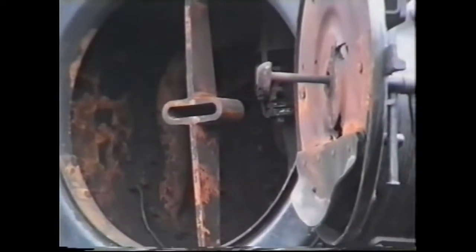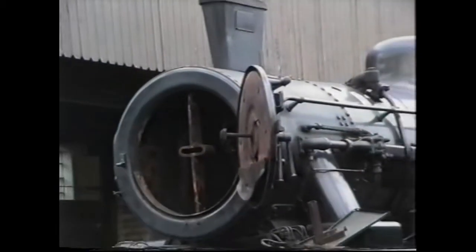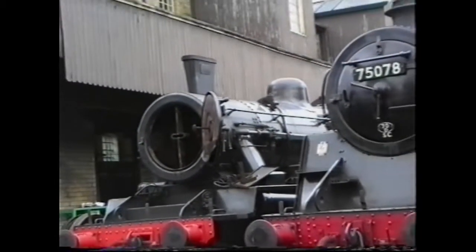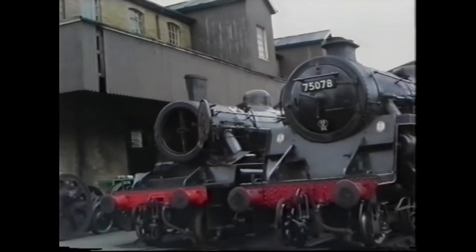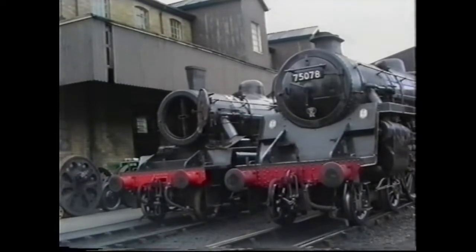The 78022, seen here with its Giesl ejector fitted, was doing some trial runs and I was engaged in filming one of these trial runs. I was on the footplate taking notes and filming.